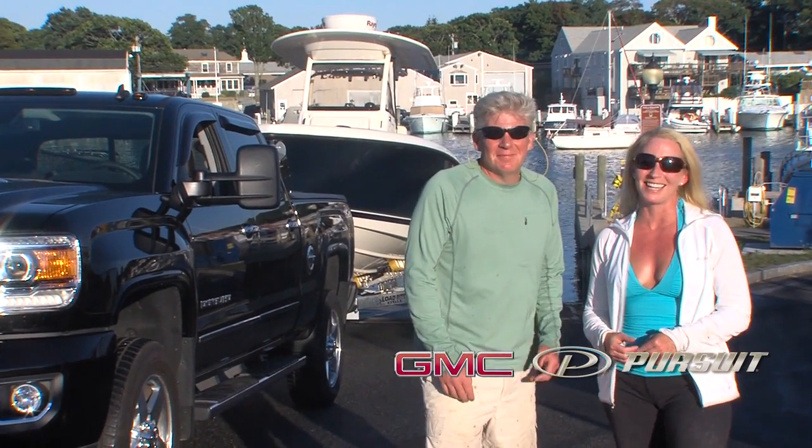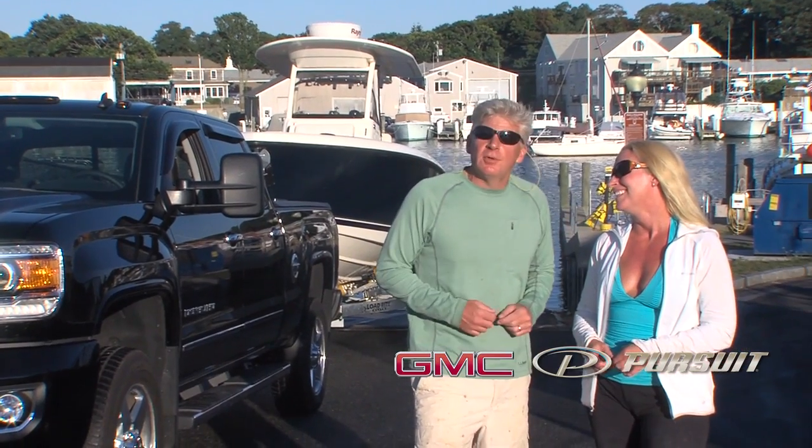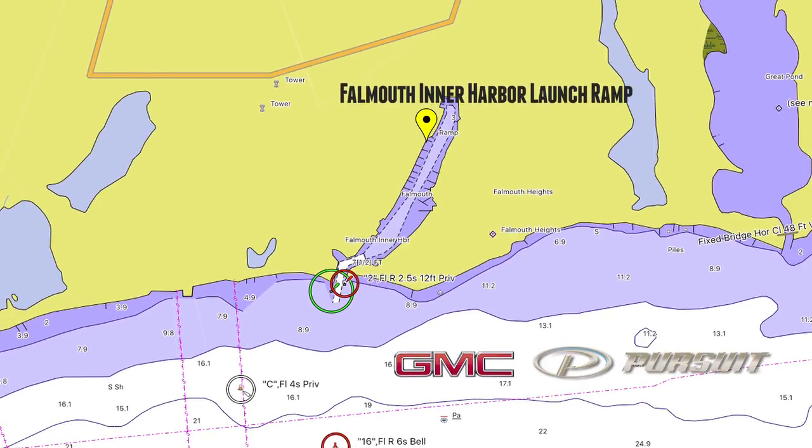Hi, I'm Tom Richardson. And I'm Parker Kelly. Welcome to another featured ramp in our New England Boating TV GMC Launch Ramp Series. We've got a beauty for you today — it's Falmouth Launch Ramp on Falmouth Inner Harbor.